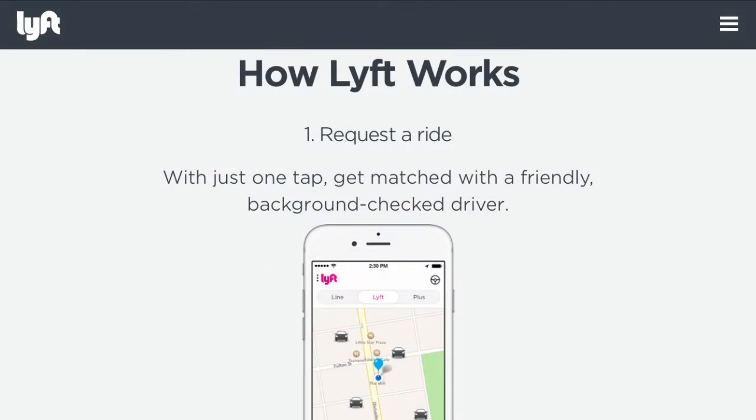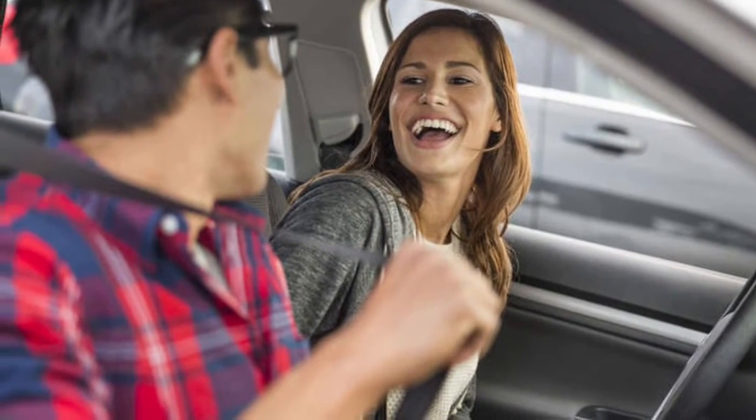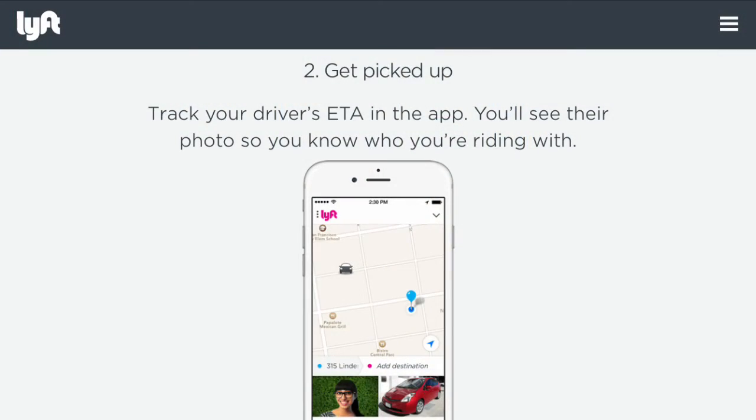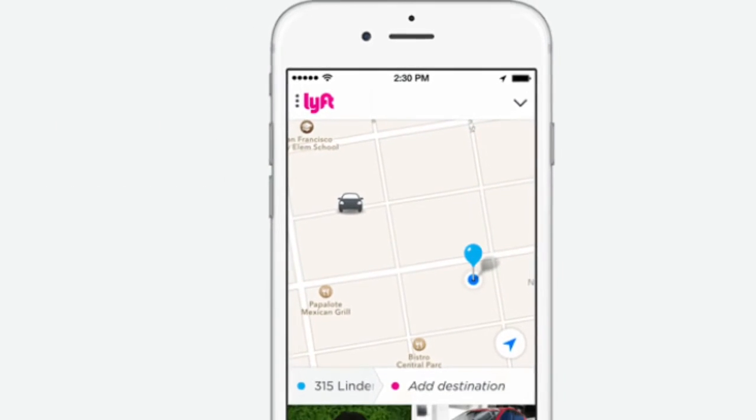Here's how Lyft works. First, request your ride. With just one tap, get matched with a friendly background-checked driver. Get picked up — track your driver's ETA in the app.